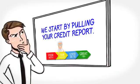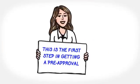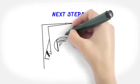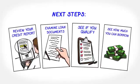We start by pulling your credit report — this is the first step in getting a pre-approval. We'll have a quick conversation and you'll provide your trusted Prospect Loan Officer with some preliminary documents. Next, we'll review your credit report and loan documents. If you qualify, we will issue a pre-approval and let you know the loan amount you qualify for, so you can shop with confidence.